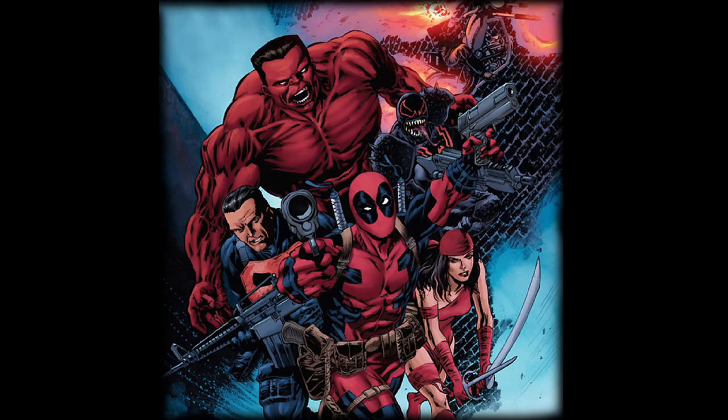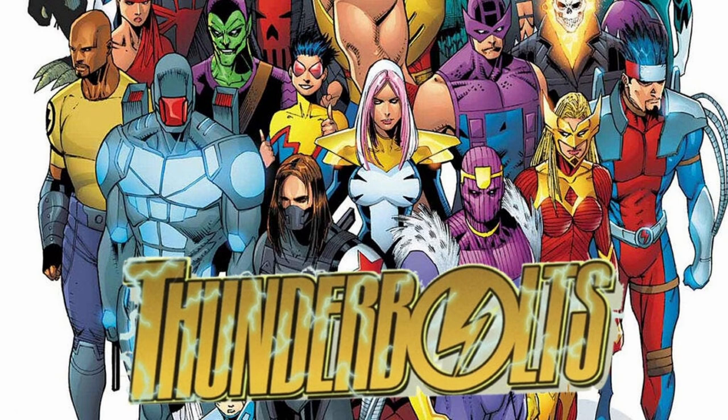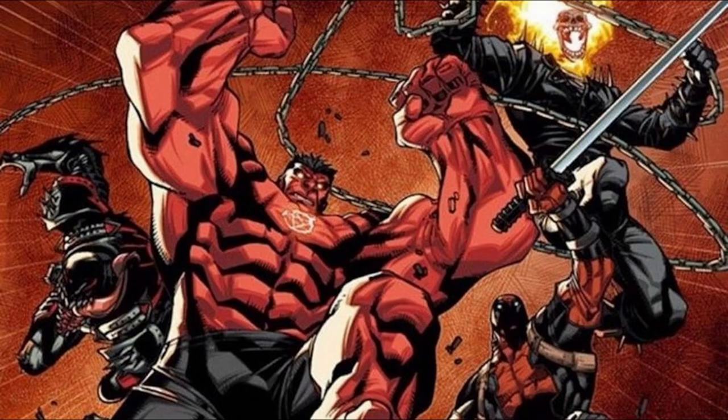Red Hulk's Thunderbolts were assembled for black ops missions that required more ruthless tactics than traditional superhero teams would employ. The team had a strong anti-hero vibe, with most members having questionable moral compasses. Unlike previous iterations of the Thunderbolts who often sought redemption, this team was more focused on getting the job done by any means necessary.